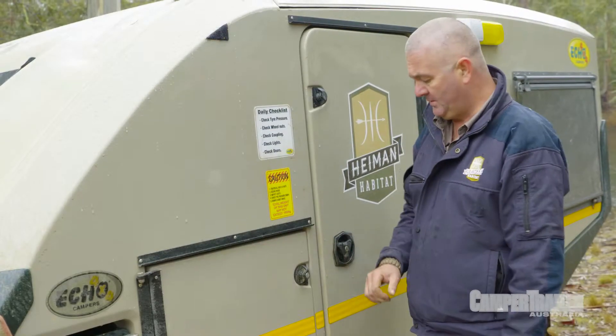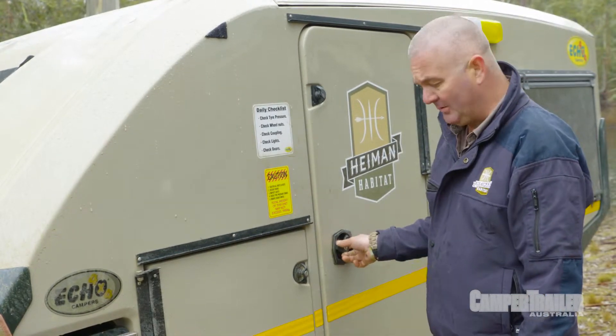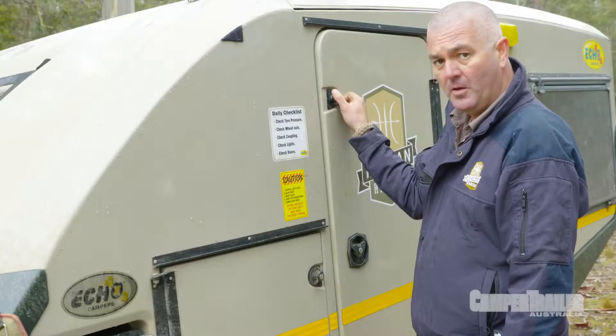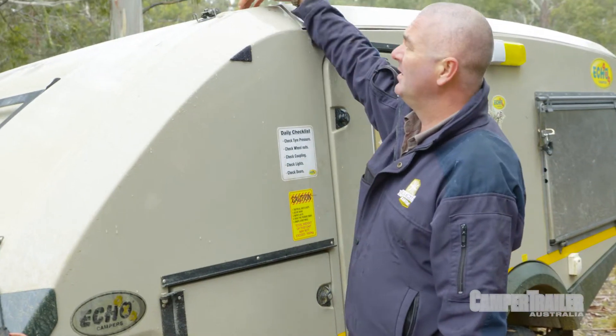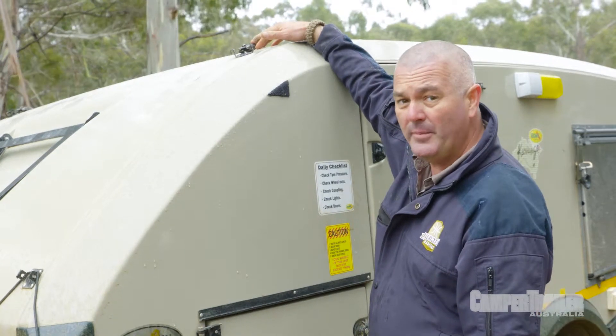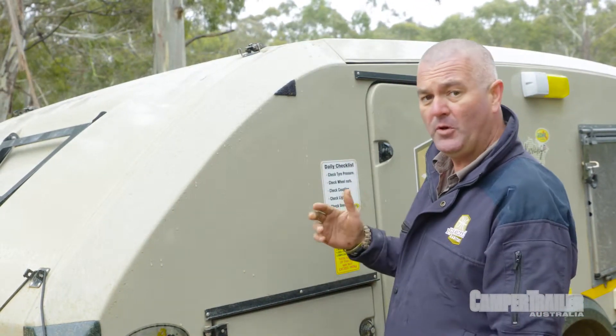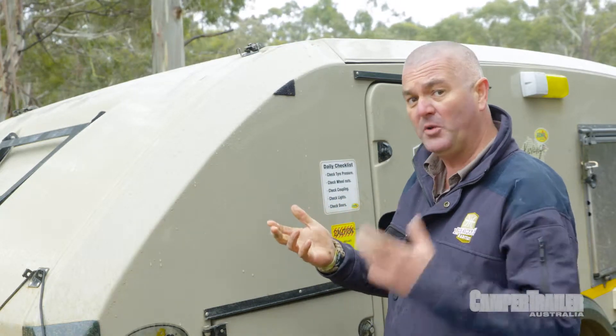One of the biggest items is making sure that everything that closes is shut, and everything that's locked is locked. One specific item is the latches for your pop top, if you have one. After all, how many times have we seen people pulled over on the side of the highway with their pop top where the top has popped off?